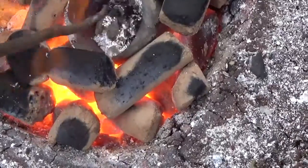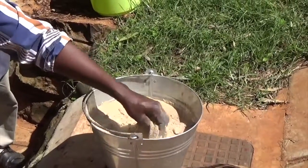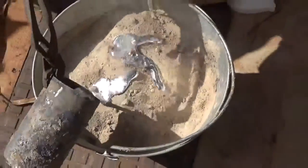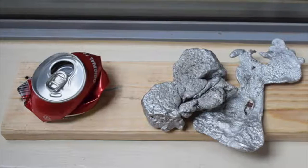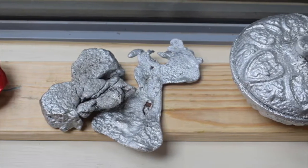Once melted down to a fluid, we scooped out the impurities. A foam cut-out of the required shape for the object is submerged into sand and the molten aluminum is poured into it. The aluminum vaporizes the foam and takes its place. This is how we created the recycled aluminum products.